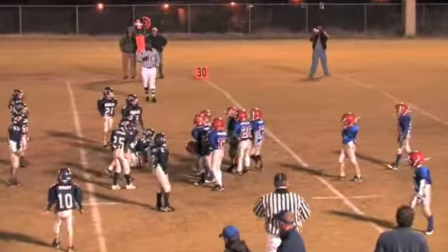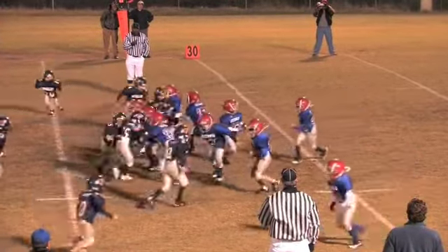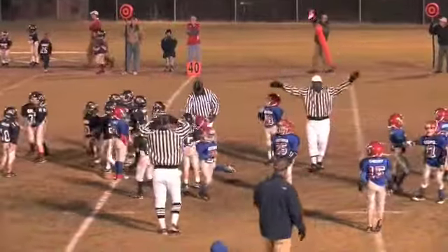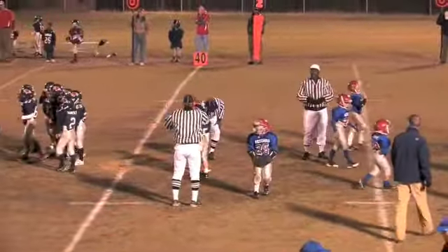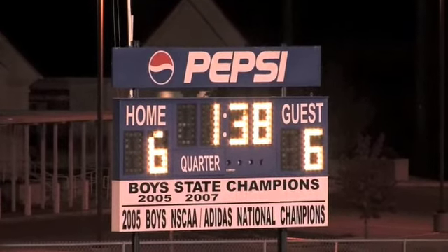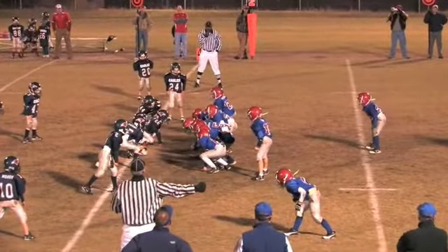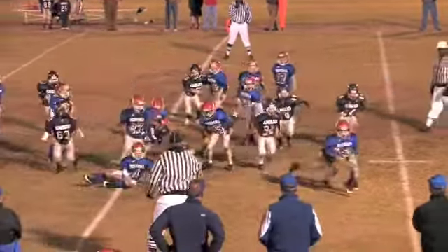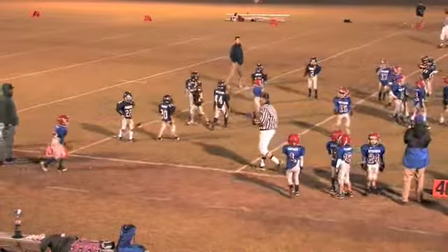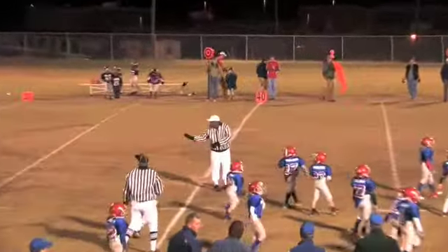First and 10 for the Rebels on the 32-yard line — they step to the line. They hand it off to 22, Sean Smythe; he breaks a tackle for a gain of about seven yards, approaching midfield on the 39-yard line. Second down and about four. A minute and 38 seconds left to go in the game, everyone holding their breath on both sides. Score is tied six to six. Smythe around the left-hand side, breaks a tackle, and it looks like he steps out of bounds around the 36-yard line. I see a flag — probably holding, since they never actually tackled Smythe.